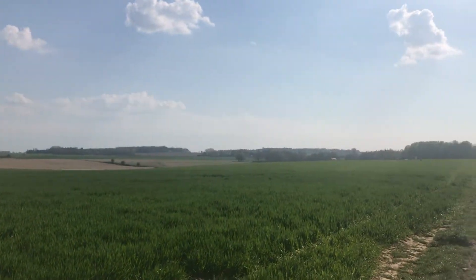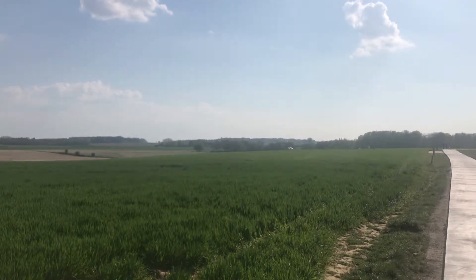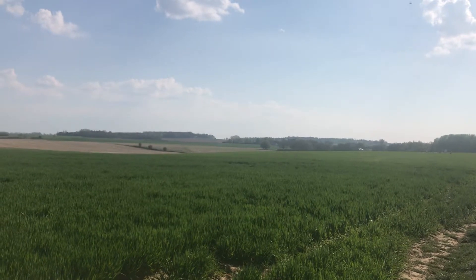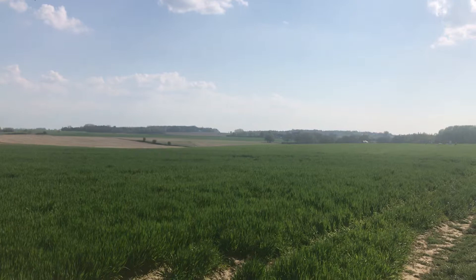And there's the roof of Hougoumont glinting in the sun. And you can just make out the wall to the garden just there under the trees.